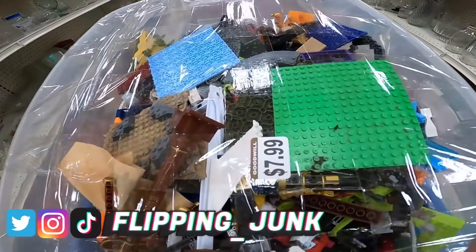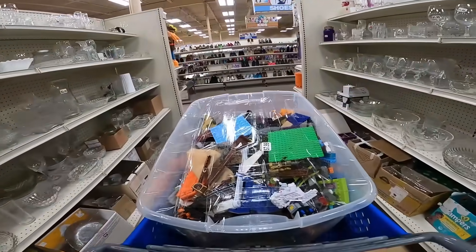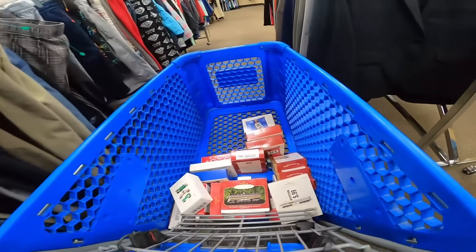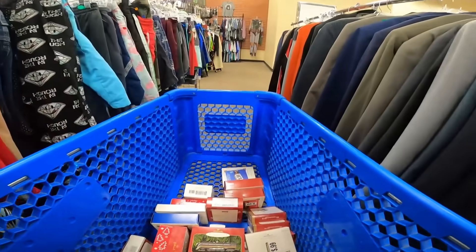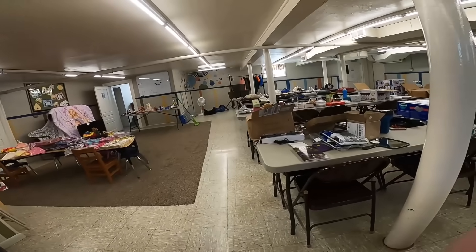Look at this in Goodwill - $7.99 for a big tote full of Lego, you can't beat that. Usually Goodwill prices Lego just obscene. And in this Goodwill there's a bunch of Lionel train ornaments for 99 cents a piece - I grabbed all of them, should be able to make some money on those.